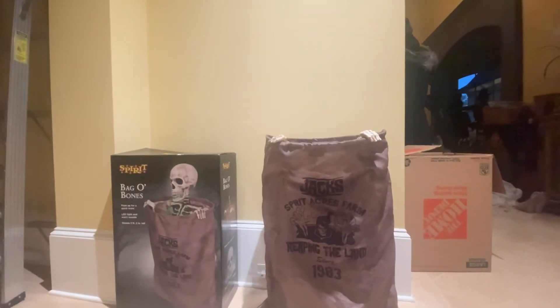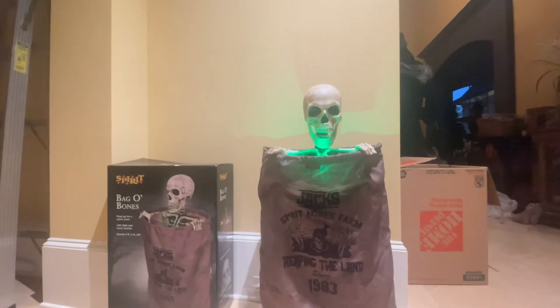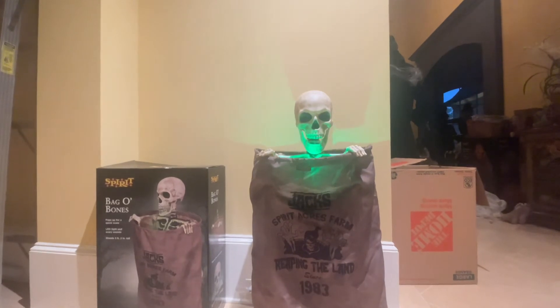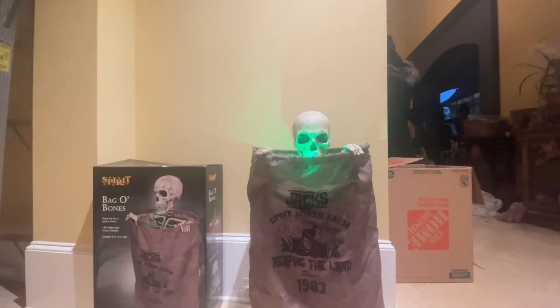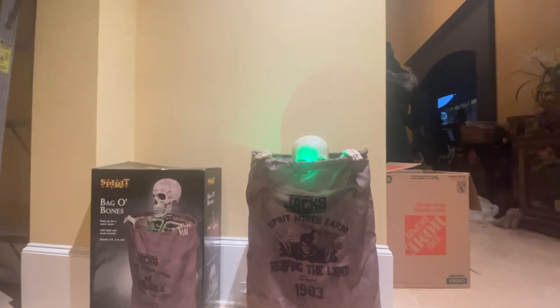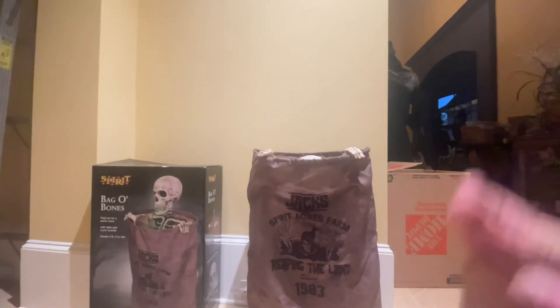Here's the demo with the lights on. And now we'll turn off the lights.